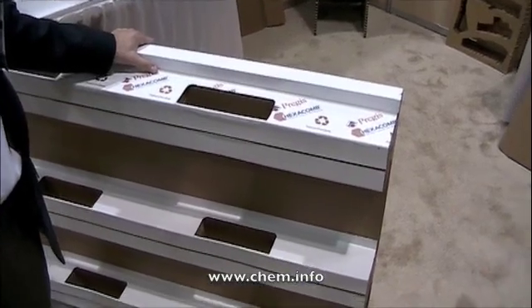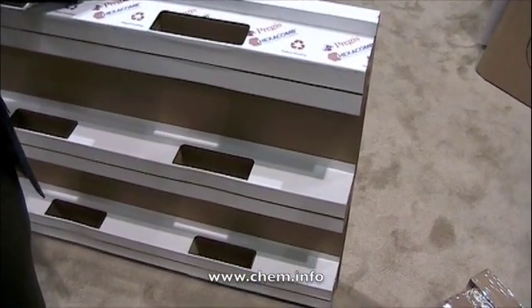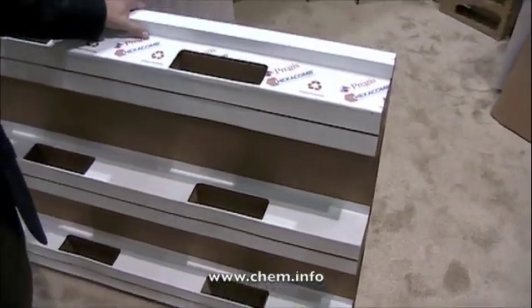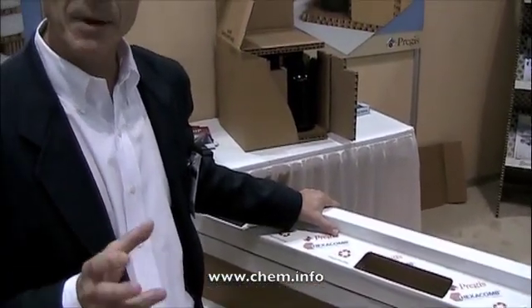It has strength and durability — it assimilates a wooden pallet nearly 100%. It's also a very clean product: no contaminants, no chemicals, all craft-grade paper.